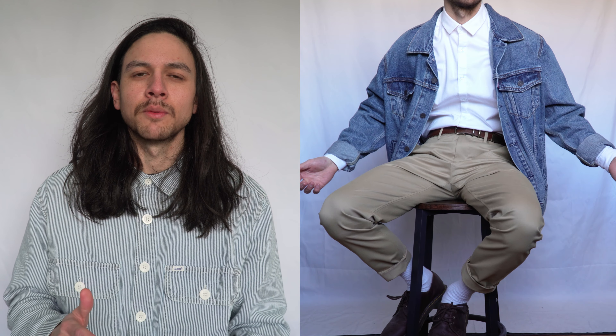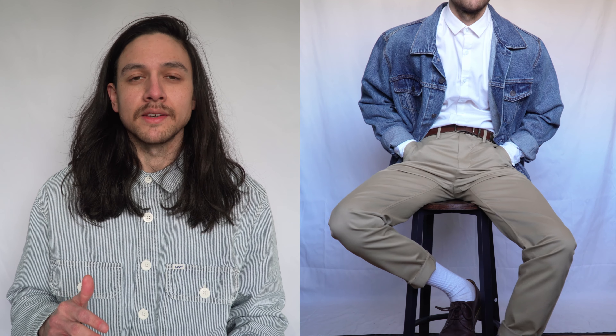White is obviously going to fit into any formal setting but you can certainly play around with the colours. The chinos are a slimmer leg but would look equally as good with a wide leg. Everything I'm wearing here has a slight stretch to it and the materials are really comfortable, so you can easily wear this all day.